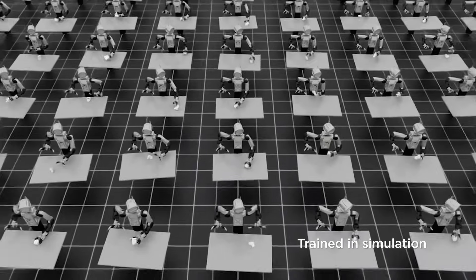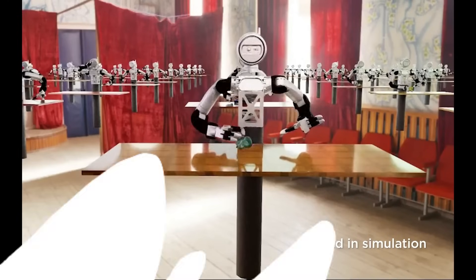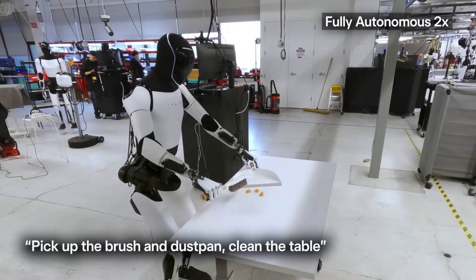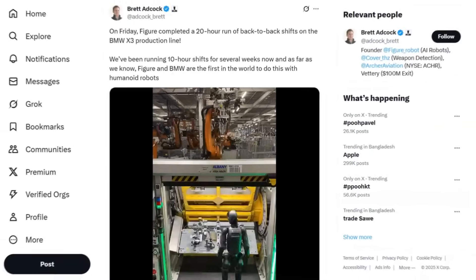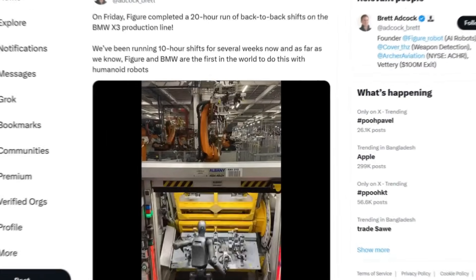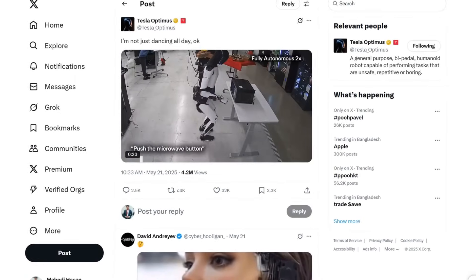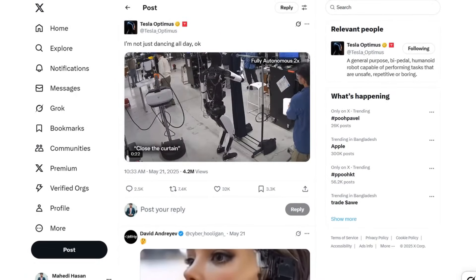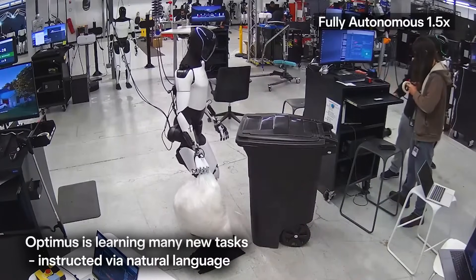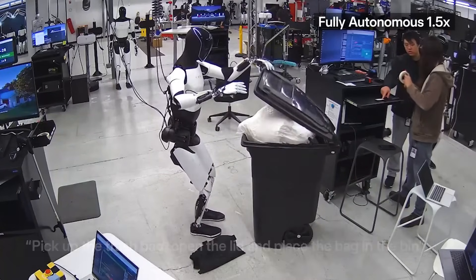But Atlas isn't the only robot evolving fast. While Boston Dynamics is upgrading perception and adaptability, over at Tesla and Figure AI, things are going to the next level. One robot is learning from YouTube; the other is pulling double shifts in a real BMW factory. Let's talk about Tesla Optimus and Figure 02, because what they're doing right now could change humanoid robotics forever. Recently, Tesla's AI and robotics team announced a breakthrough that fundamentally changes how Optimus is trained: instead of just learning from direct human control or teleoperation, Optimus can now learn from videos.